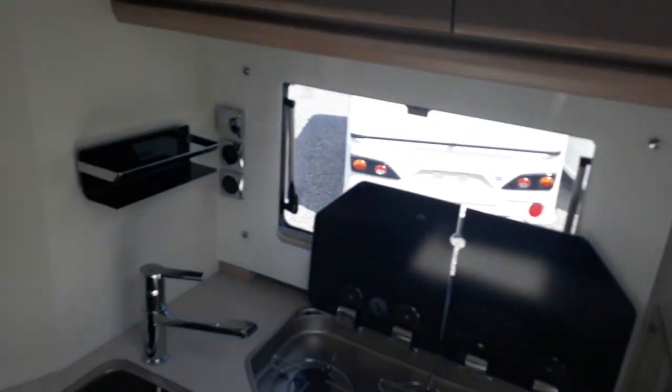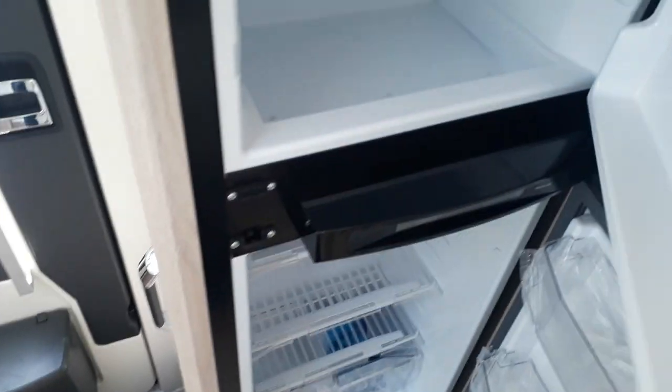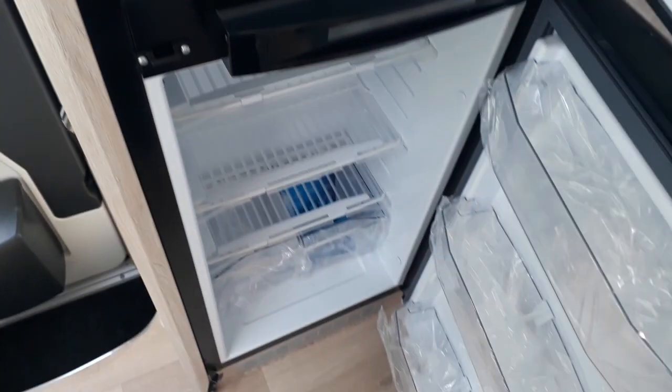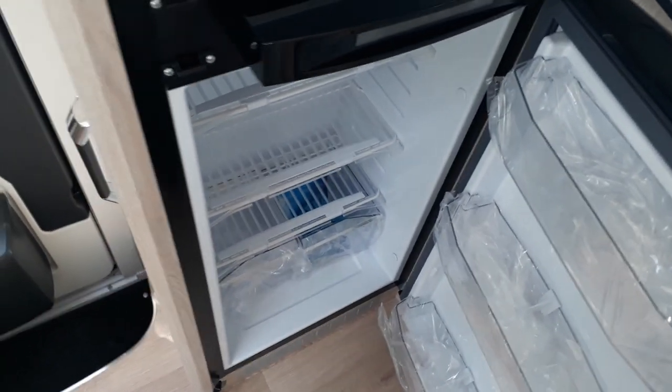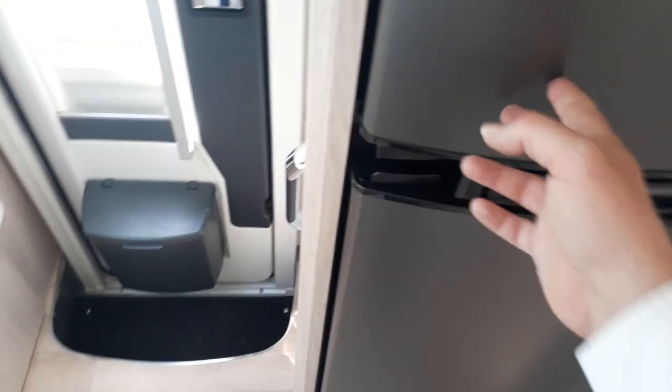Coming around, you'll see the fridge freezer — it's the largest Thetford fridge freezer on the market. You've got a big separate freezer and a big fridge. It runs off gas when you're not hooked up, switches to electric when you are, and runs off the engine when you start it.